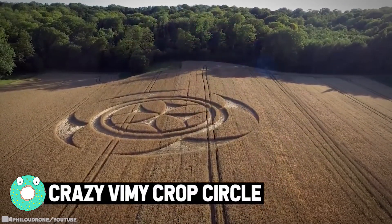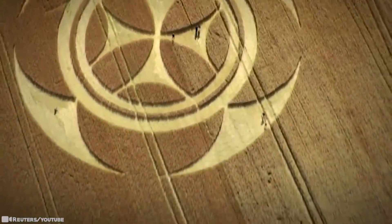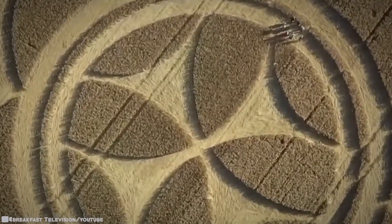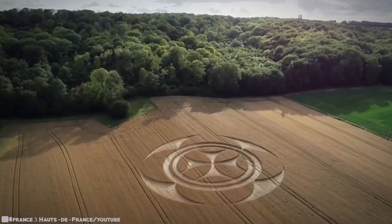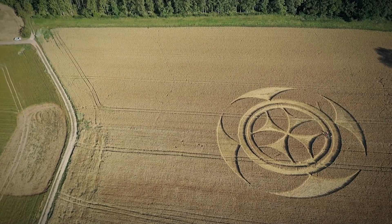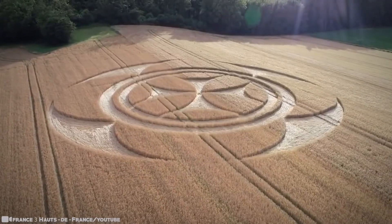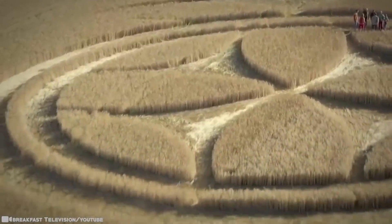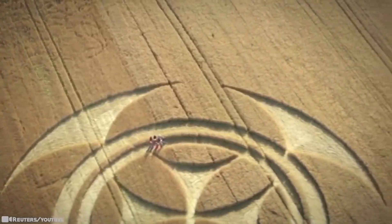Crazy Vimy Crop Circle. For the world, it's another display of mathematically precise phenomena. To the farmer whose field was affected, it's a two to three thousand square foot loss of yield. How did it get there? Who put it there? And why? All questions and no answers. Many suspect alien activity, others secret societies rising from exile. The cross may represent the Knights Templar and reference the area's turbulent, violent past — the city of Vimy was utterly razed during the First World War. No man, especially overnight, could have pulled off such a feat. From a bird's eye view, the shape almost pops off the land, and the shadow formed by the sun's position gives it even further depth and texture.